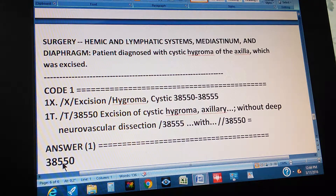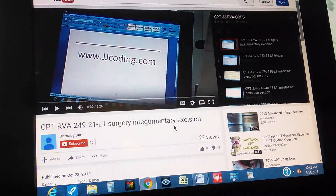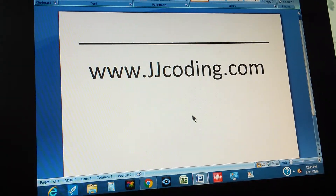Thanks for watching. Don't forget to visit our website. You can subscribe to us on YouTube by clicking the red square for our new medical coding videos. We make about three videos every day — ICD-10s, CPTs — all that is needed to pass the medical coding certification exams. Subscribe and visit our website. We'll see you tomorrow. Thank you very much.